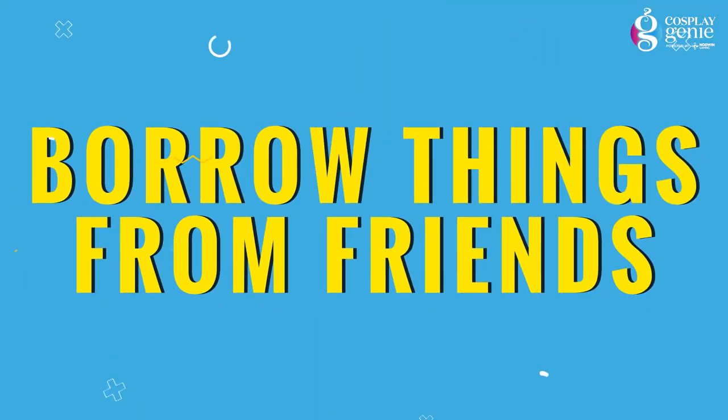Tip number three: borrow things from friends. If you couldn't find the right outfit in your wardrobe, you can always reach out to your friends and ask them if they have something similar to that character's outfit. In this way you can save a lot of money, and they might get interested in cosplaying too — and cosplaying with friends is always fun.